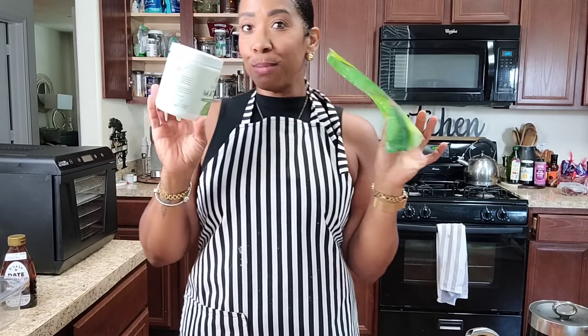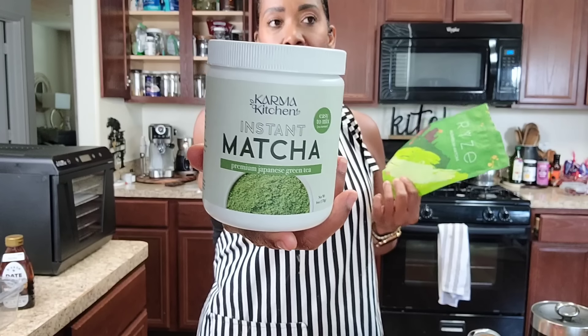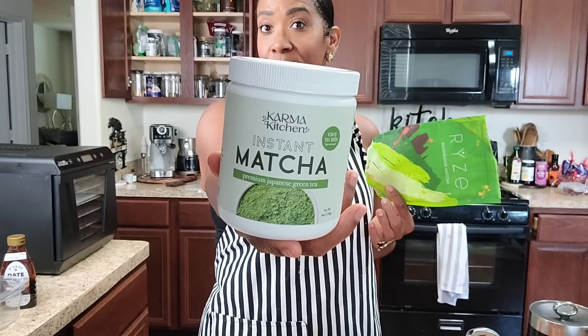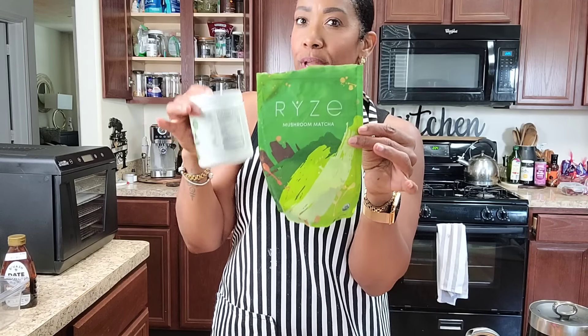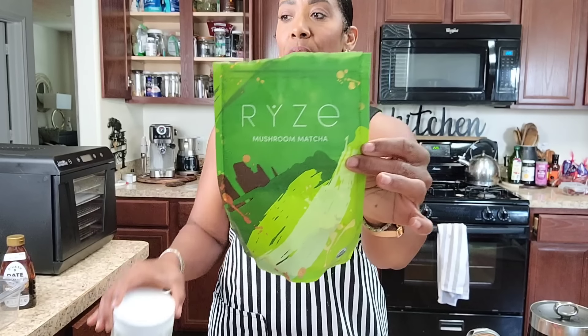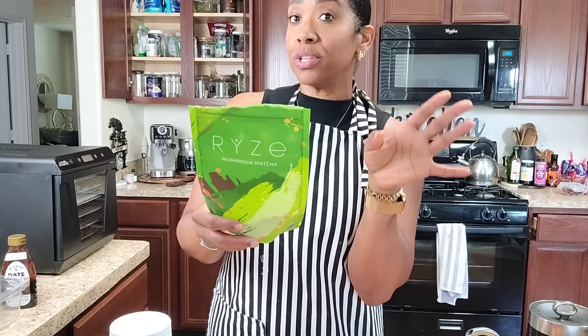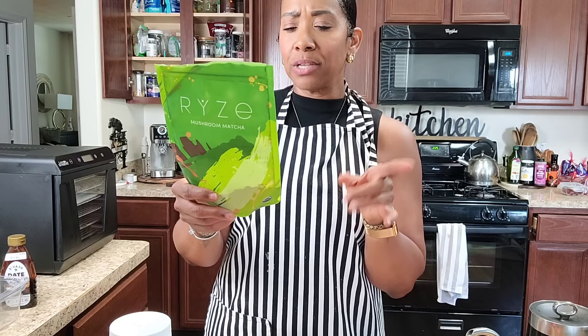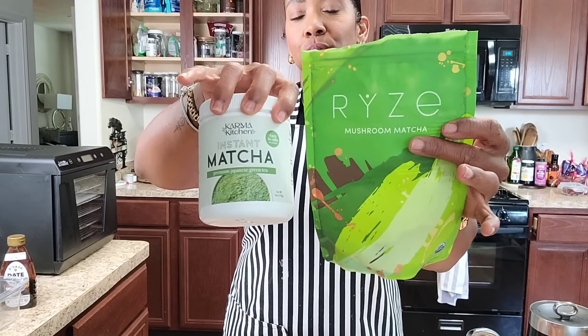Just in case you're interested — these are my two favorite matchas. I get one from HomeGoods or Ross, and I like to go to HomeGoods for my nuts, coffee, and sometimes matcha. Then of course the Ryze matcha — I absolutely love this one. It's more flavored and creamier, while the other is more like raw matcha. This one has 100% vegan functional mushrooms, rigorously lab tested. It says it's more than just matcha — it has cordyceps for stamina, lion's mane for focus, reishi for stress relief, matcha for natural energy, shiitake for immune support, turkey tail for healthy digestion, and king trumpet for anti-inflammation. I mix them both together when I make matcha and I've been making matcha pretty much every day after my morning runs.